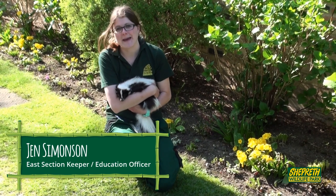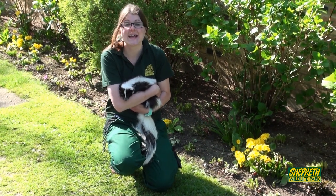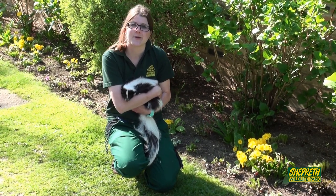Hi kids! So this is Pepe and you probably have already guessed what he is. He's a skunk — actually a northern striped skunk found in North America.